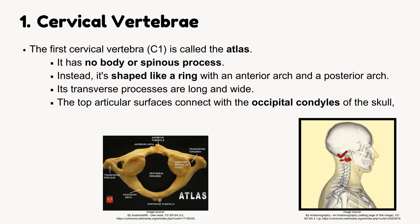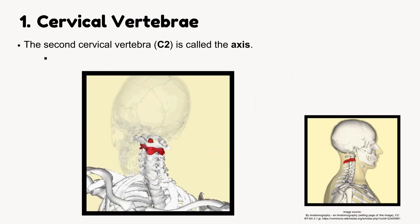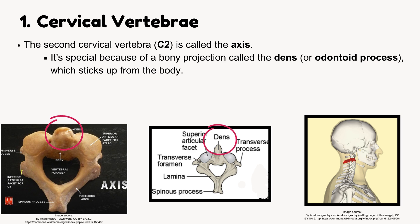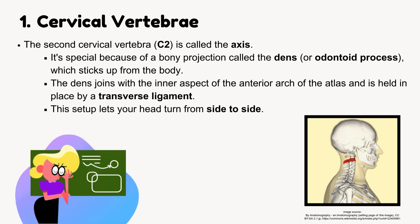The top articular surfaces of the atlas connect with the occipital condyles of the skull, and the bottom surfaces connect with C2. The second cervical vertebra, C2, is called the axis. It has a bony projection called the dens, or odontoid process, which sticks up from the body. The dens joins with the inner aspect of the anterior arch of the atlas and is held in place by a transverse ligament. This setup lets your head turn from side to side.